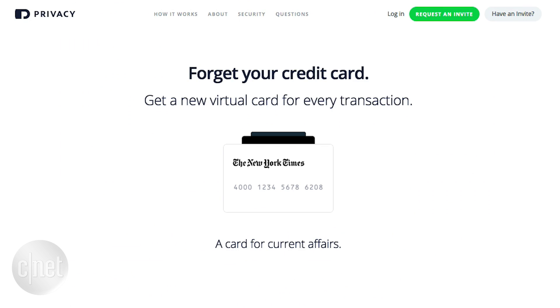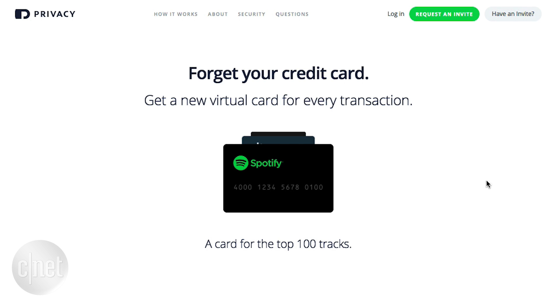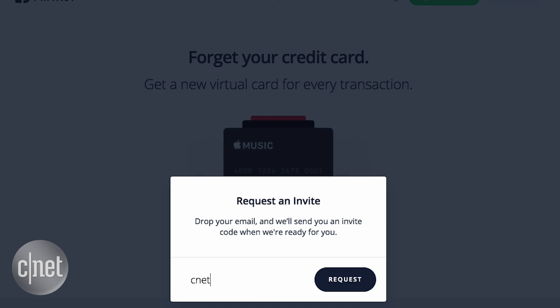Privacy.com is a service that makes virtual numbers when you need them. It's currently only available in the US and in beta, so you may have to add your email to a waiting list to gain access.